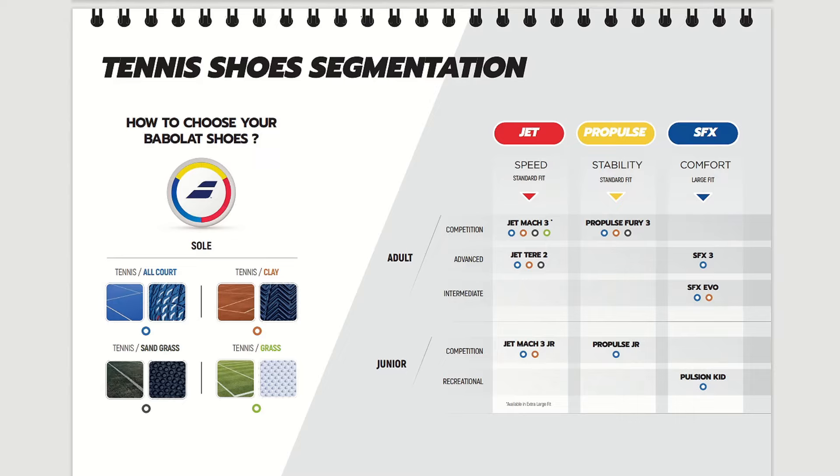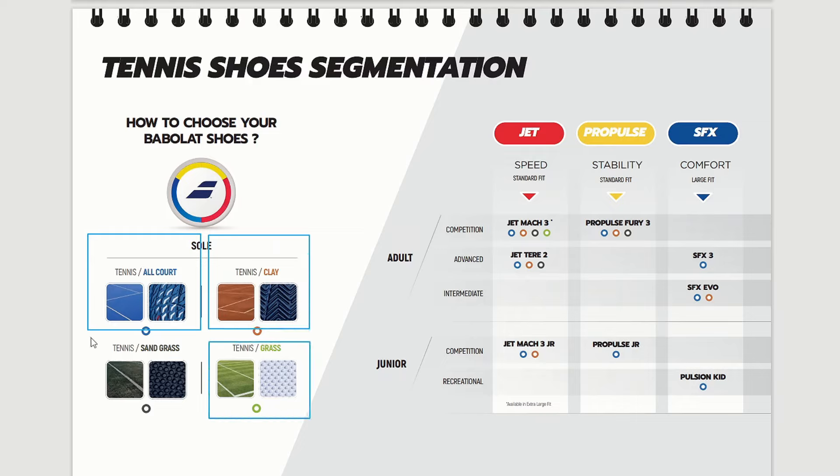The tennis shoe segmentation from Babolat is quite interesting and at the same time easy to use. I'll pop out my pen so you can see it a little better. Let's take a look at the outsoles. A great thing about Babolat is that they really cover all surfaces: all court, clay court, grass court, and even sand grass — which is quite unusual in the tennis shoe world because not all other brands offer this type.